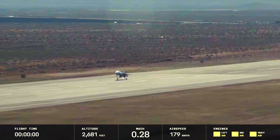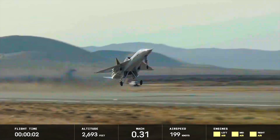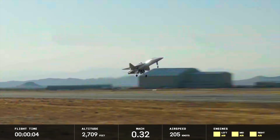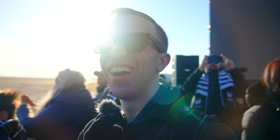Let's watch XB-1 on her takeoff roll as she leaps into the air for the first ever supersonic flight of an independently developed civilian supersonic aircraft. Wow, that was fantastic. She looked gorgeous.